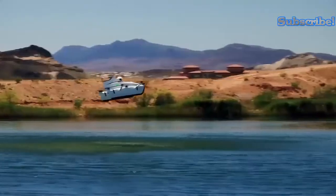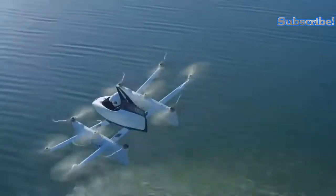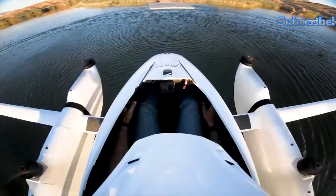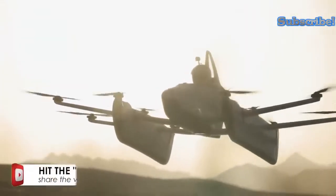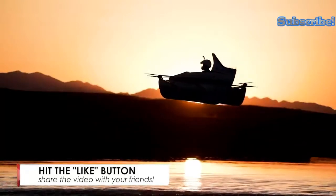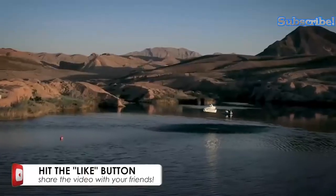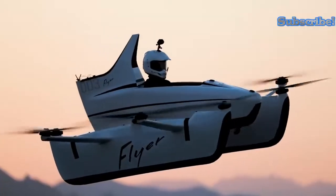It flies at a maximum elevation of 3 meters with a top speed of 32 kilometers per hour, and can fly for as long as 20 minutes without needing a recharge. The Kitty Hawk Flyer operates with the use of 10 battery-powered propellers and 2 joysticks, and has been flown more than 25,000 times since its debut.